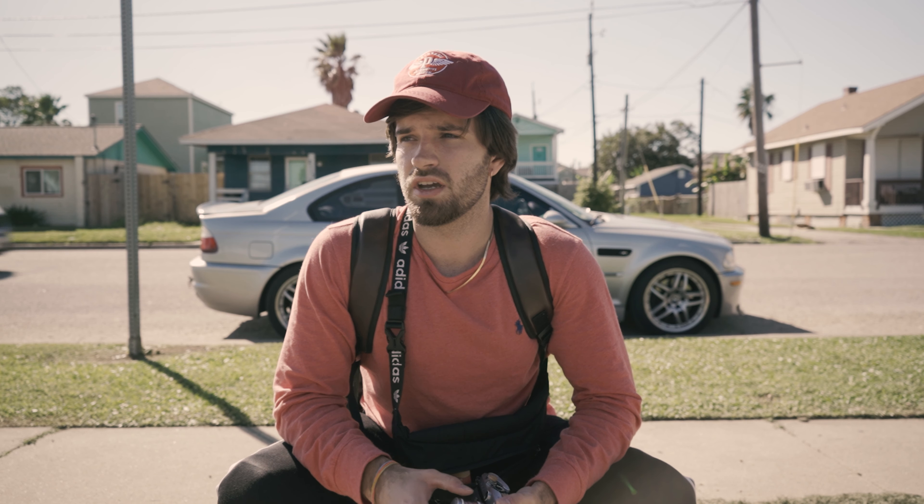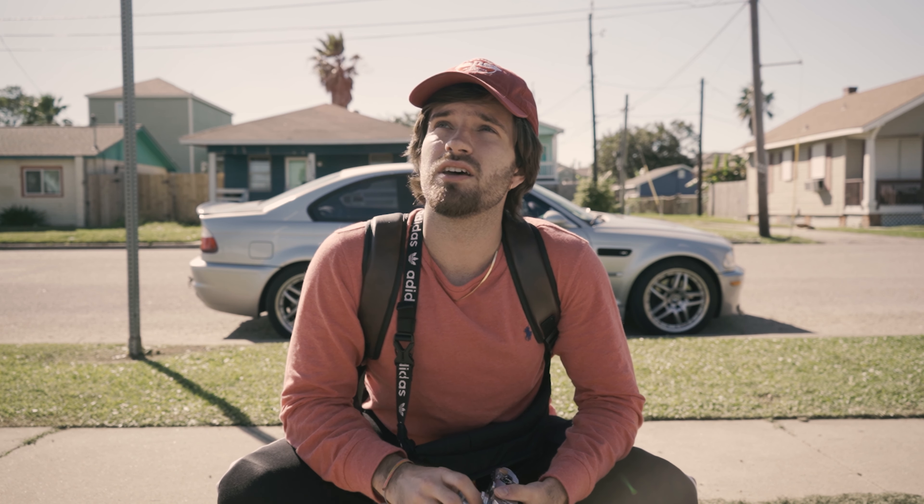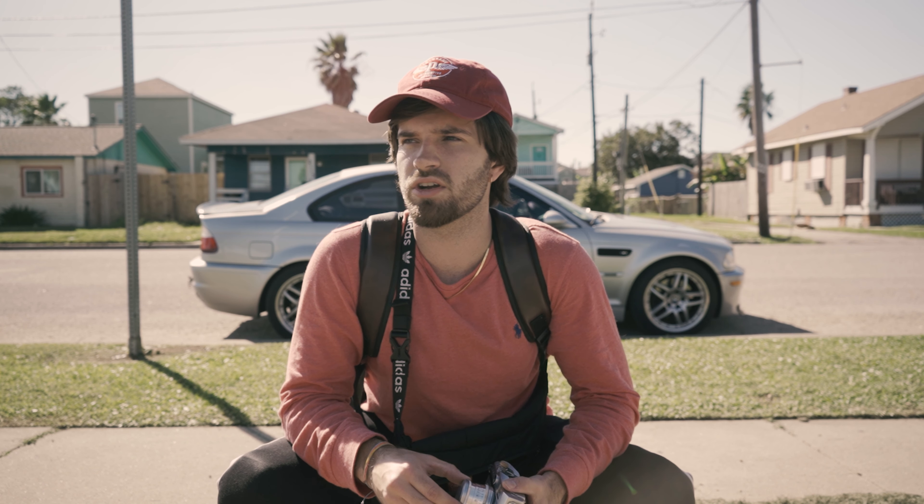We're just gonna go around Galveston, probably go up and down the beaches, see what we can find. Right now I'm starting at Menard Park. It looks pretty cool — lots of palm trees, and it looks like there's a little bit of a skate park. I'm just gonna take you guys along for the journey. Let's get going.